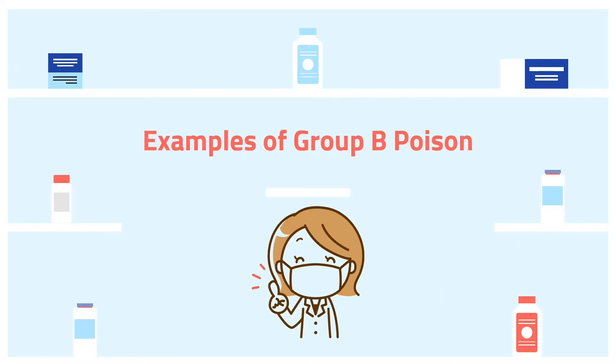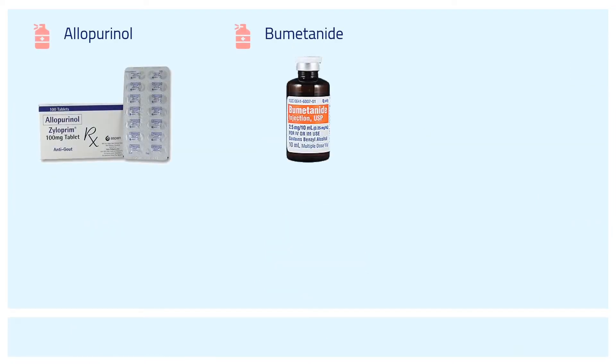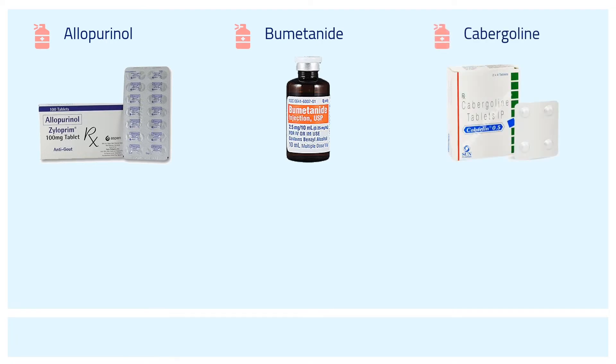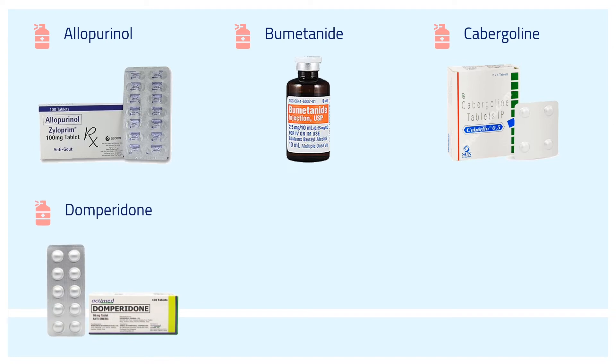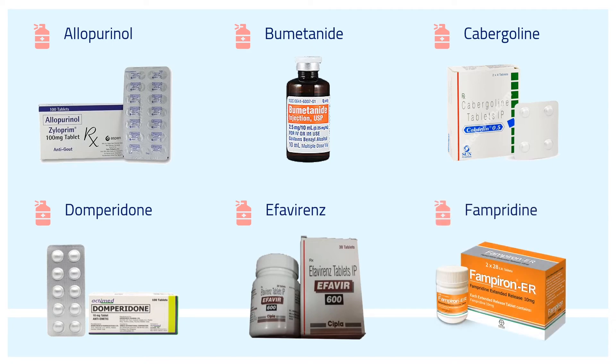Finally, the examples of Group B Poison include allopurinol to treat gout, bumetanide an antihypertensive drug, cabergoline a dopaminergic medication, domperidone an antiemetic agent, efavirenz used to treat and prevent HIV/AIDS, and fampridine a potassium channel blocker.